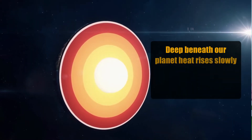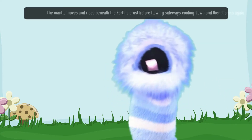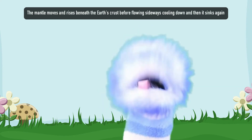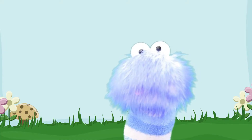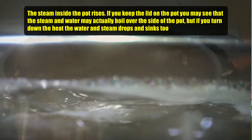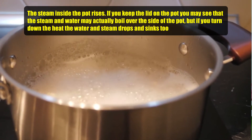Deep beneath our planet, heat rises slowly from the core through the mantle to the Earth's surface. The mantle moves and rises beneath the Earth's crust before flowing sideways, cooling down, and then it sinks again. It's kind of like watching water simmering on a stove. The steam inside the pot rises and if you keep the lid on the pot, you may see that the steam and water may actually boil over the side of the pot, but if you turn down the heat, the water and steam drops and sinks too.